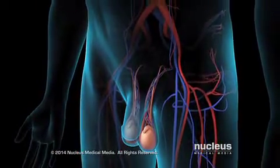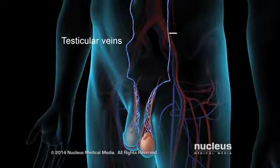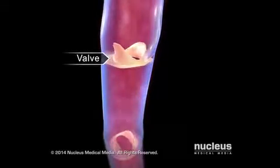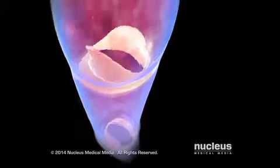From the pampiniform plexus, blood flows into the testicular veins. A series of one-way valves inside the testicular veins prevent blood from flowing backward into the testicles.